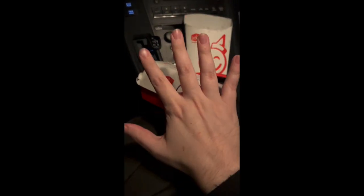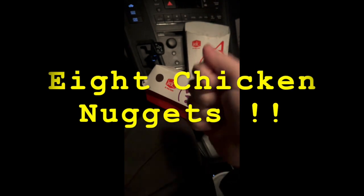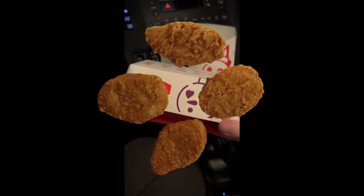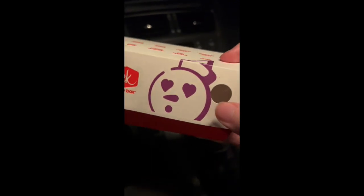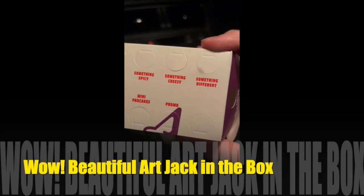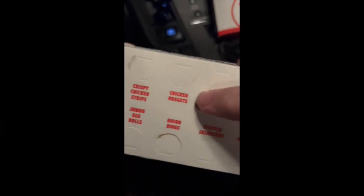This was an amazing meal. It came with 8 — so that's 1, 2, 3, 4, 5, 6, 7, 8 chicken nuggets in this wonderful Jack in the Box box with this amazing art and all of the different options of the items that you can get at Jack in the Box. I got the chicken nuggets.